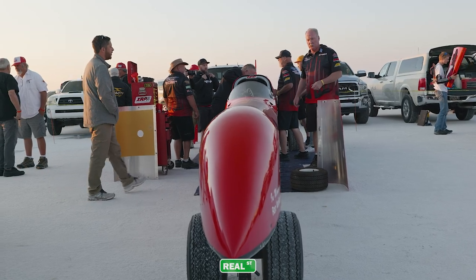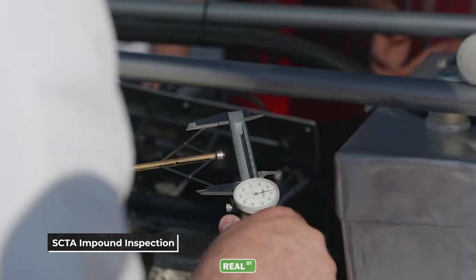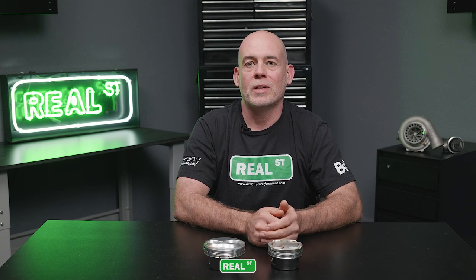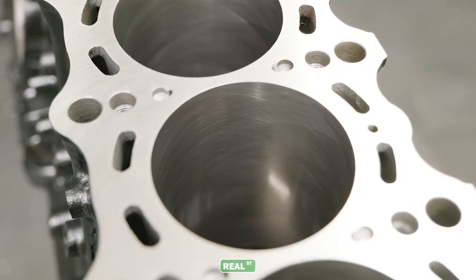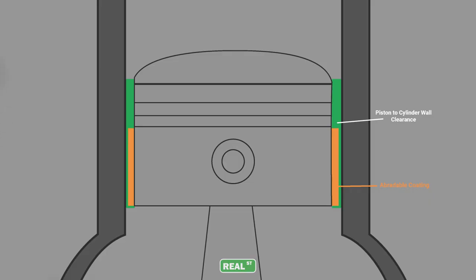My experience with abradeable coatings began with my racing out of the Bonneville salt flats. The classes are highly dictated by engine displacement. For example, the Toyota 2JZ comes from Toyota at just under 183 cubic inches. If you hone that engine block just 10 thousandths of an inch over, you have to bump yourself to the next engine displacement class. To avoid that, we were honing the engine block the minimum amount needed to have a fresh surface for our rings to seat on. However, this led to excessive piston wall clearance. We applied a thick abradeable coating to the piston skirts, which got us back to the clearance range we wanted while avoiding the additional expense of a custom slightly oversized set of pistons.